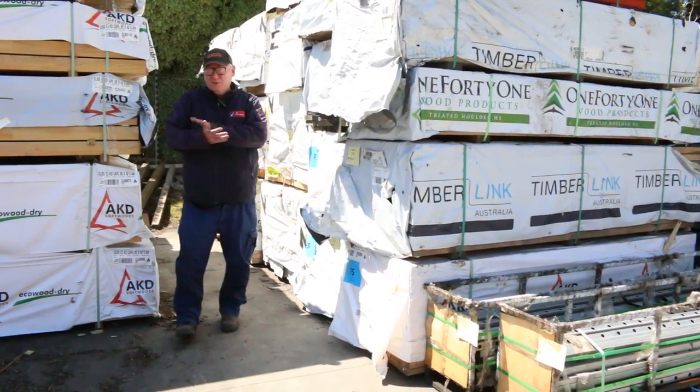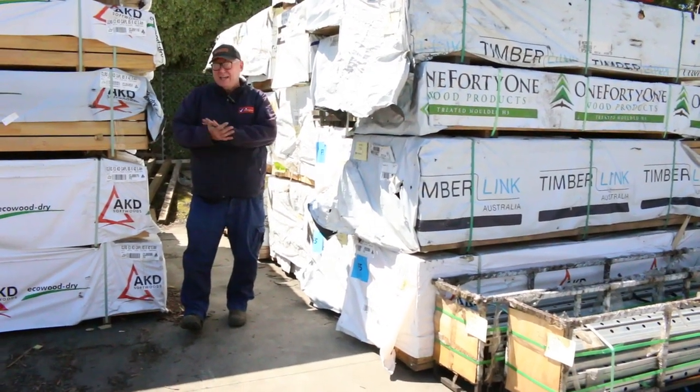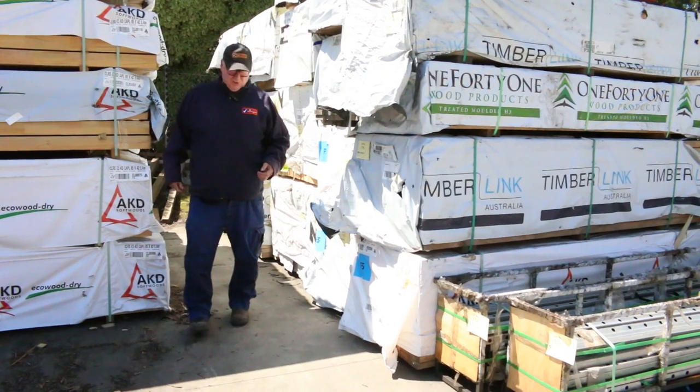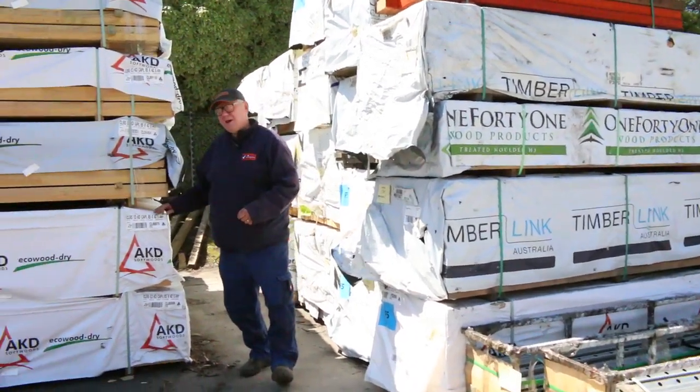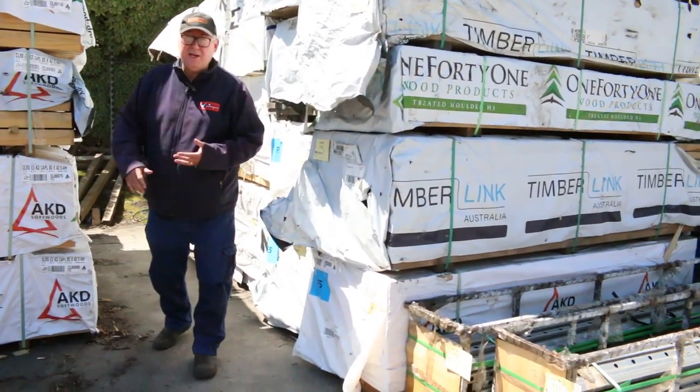Hello, Michael from Vowler's here once again for the auction preview for this Wednesday the 4th of November 2020. Doing the video on a Monday this week because Tuesday is a public holiday — hopefully all back a winner tomorrow.